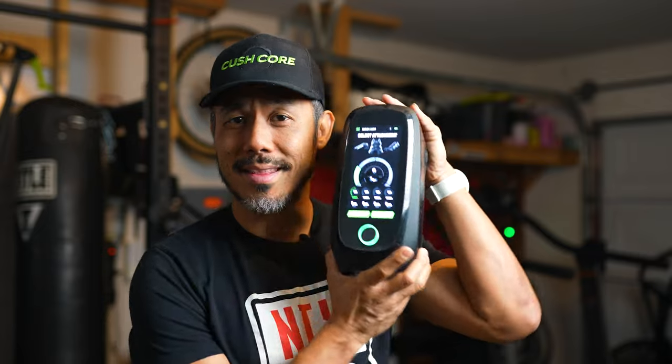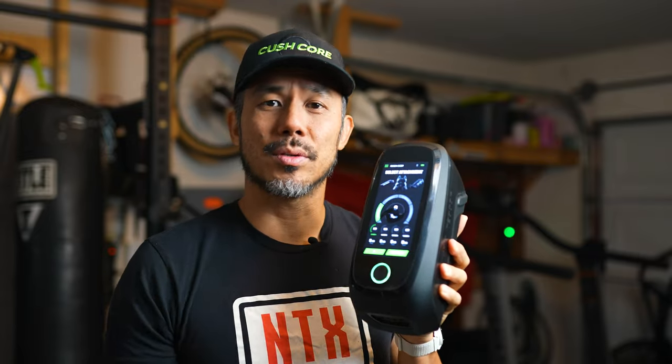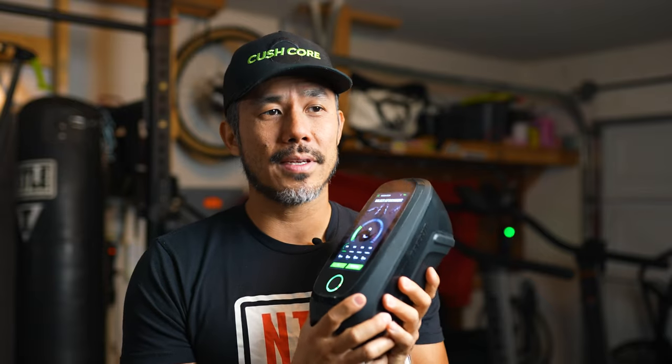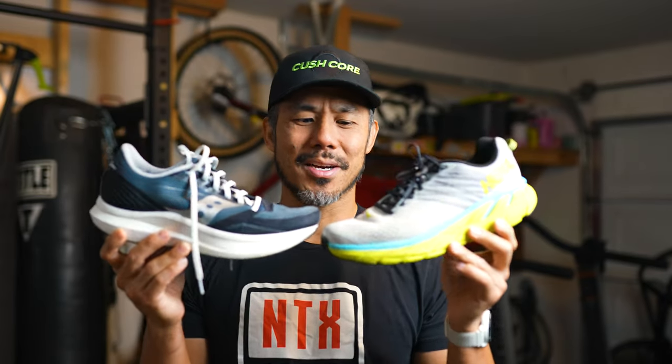Many of you have probably heard of NormaTec — that's one of the other players in the market. I went with Rapid Reboot because this head unit is much more customizable with a lot more control, and I feel the product itself is just better. I did a side-by-side test: the sleeve materials, zipper materials, hose construction, quality of pressure, and programming — I think it's all a lot better on the Rapid Reboot.